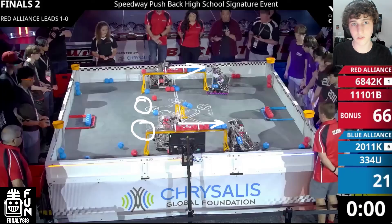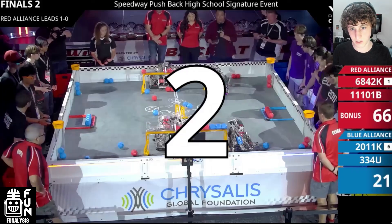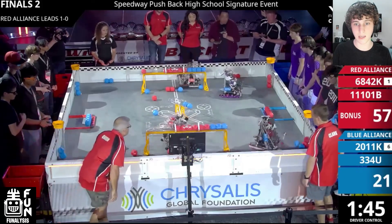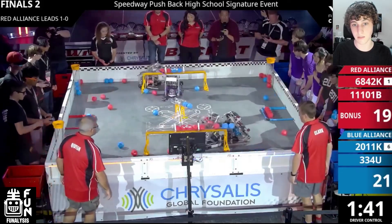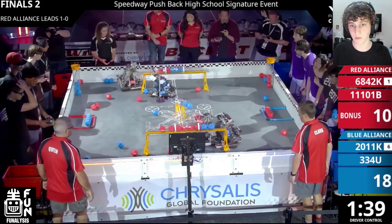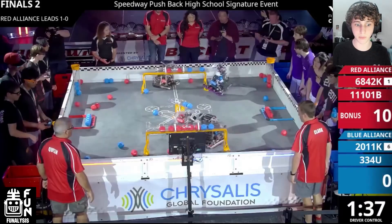334U is going to make a really good play here where they sort of predict that Barkbots is going to go for a d-score, and so they wait for them to make their d-score so that they can get an even better one off. We'll see both Barkbots and Killer Instinct get d-scores off, but then 334U is going to get an even better d-score off on that far long goal. That was a very good play by them.